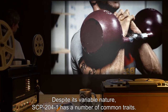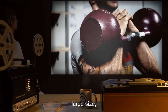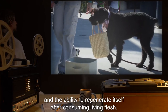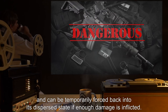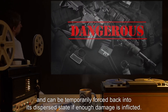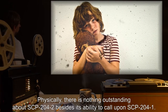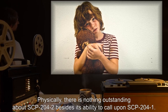Despite its variable nature, SCP-204-1 has a number of common traits, including massive strength, large size, basic intelligence, perfect obedience to SCP-204-2, and the ability to regenerate itself after consuming living flesh. SCP-204-1 is vulnerable to conventional weaponry and can be temporarily forced back into its dispersed state if enough damage is inflicted. SCP-204-2 is always a child, ranging from 4 to 14 years old. Physically, there is nothing outstanding about SCP-204-2 besides its ability to call upon SCP-204-1.